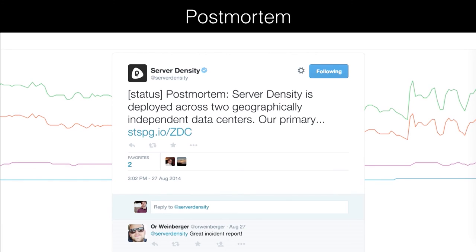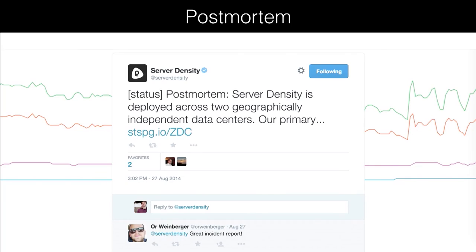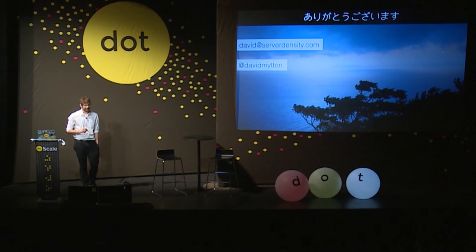Ultimately, you can get to a status where people are favoriting your outage reports and responding favorably to the write-up. One incident — which you can go and read the write-up for — was a failure of one redundant part of our data center, then some diggers cutting through fiber in the failover part so that we had no redundancy, and then a third failure. So you can't plan for everything. Thank you very much.